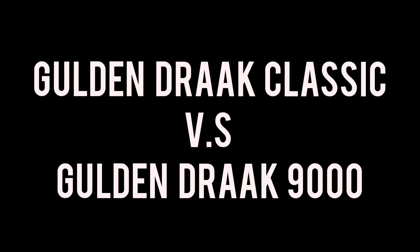Golden Drak Classic vs Golden Drak 9000 — which is best? Hello and welcome to a special beer review with me, Roku. You may notice there's two glasses there. Why are there two glasses? Well, today we're going to do a comparison video. I haven't done one of these for a while.